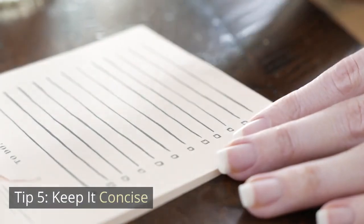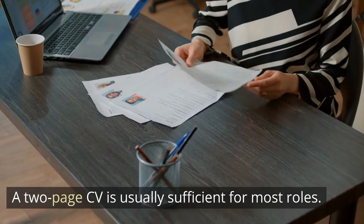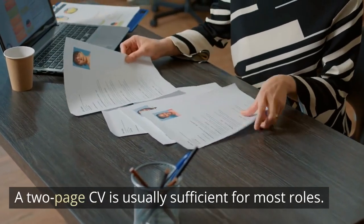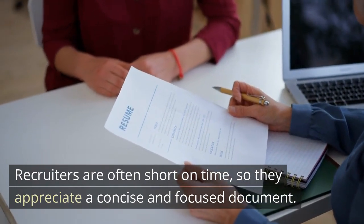Tip 5: Keep it concise. Be mindful of the length of your CV. A two-page CV is usually sufficient for most roles. Recruiters are often short on time, so they appreciate a concise and focused document.